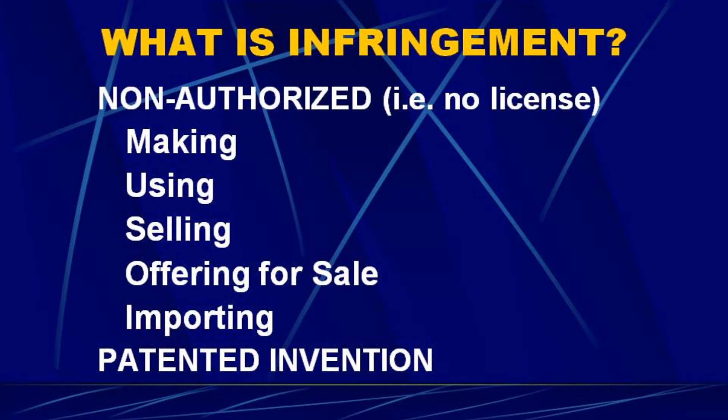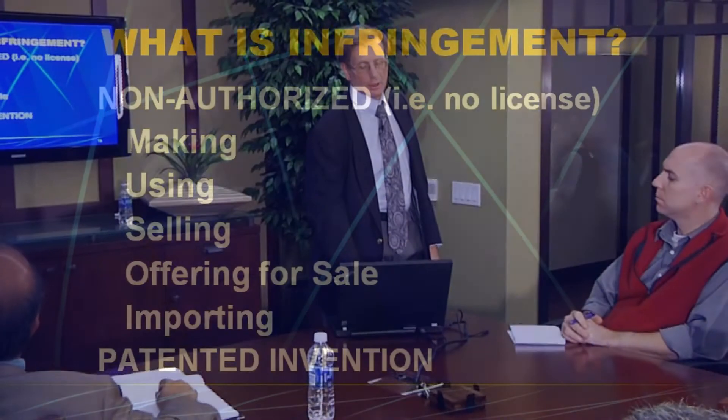What is infringement? Patents really are the right to exclude. Infringement is non-authorized — in other words, there's no license — making, using, selling, offering for sale (you don't even have to sell it, just offer for sale), or importing the patented invention. If anybody does that, they're infringing the patent, and that provides the right to sue them in court.